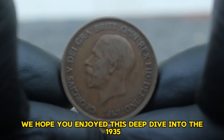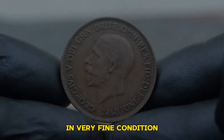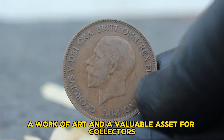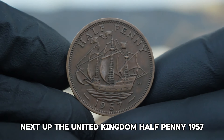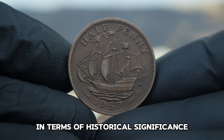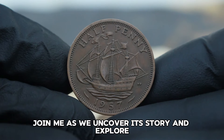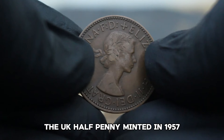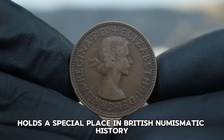This coin is not just a piece of currency — it's a tangible connection to history, a work of art, and a valuable asset for collectors. Next up, the United Kingdom half penny 1957. This little coin packs a big punch in terms of historical significance and collector value. The UK half penny, minted in 1957, holds a special place in British numismatic history. It was part of the series that saw a transition from the pre-decimal to the decimal system, making it a pivotal piece in the evolution of British currency.